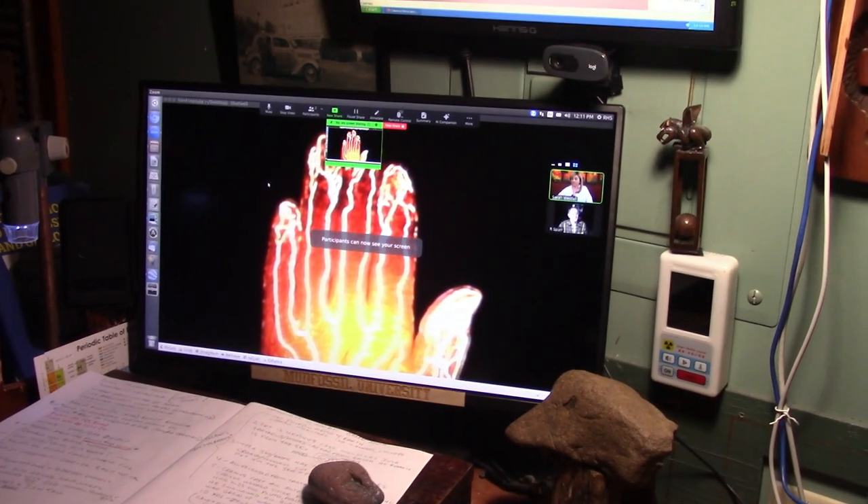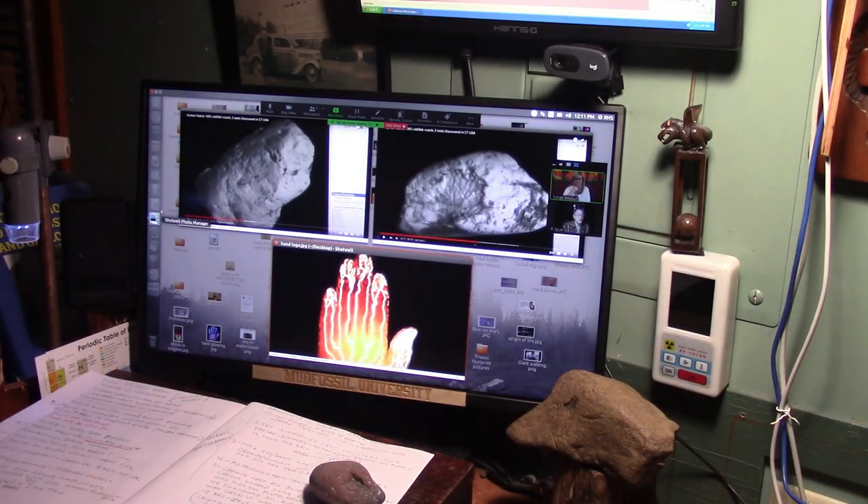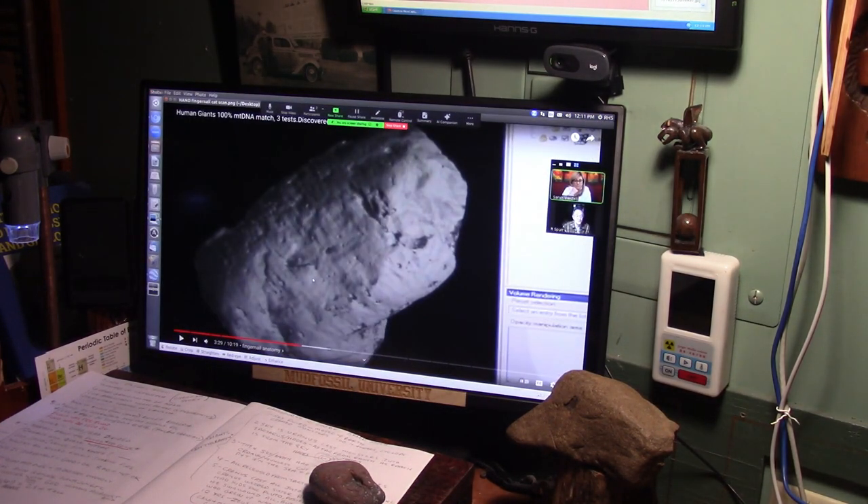Okay, now I think you can see my screen. This is a fingertip right here — I have the whole hand from this one. You see this little crease right there? That's where the fingernail was.